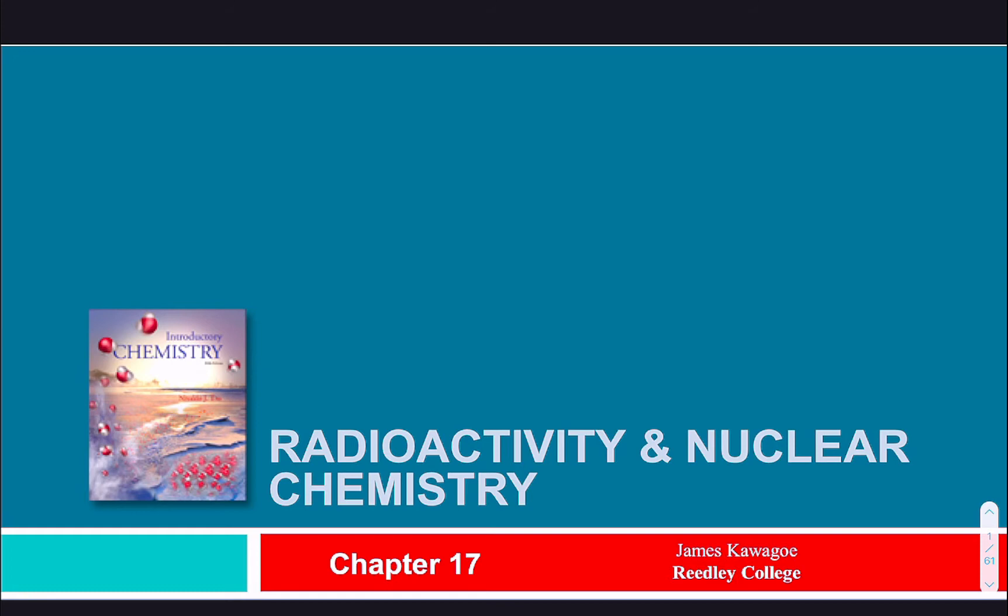Alright, so radioactivity, nuclear chemistry. We're going to go through this fast. I think radioactivity and nuclear chemistry is all super interesting, super weird. It's one of the things about chemistry that really bothers me. Because when anything undergoes radioactive decay, we have no handle for controlling that. There's no way to speed it up, there's no way to slow it down. It happens at the rate it happens.